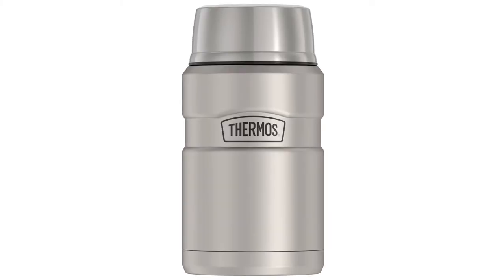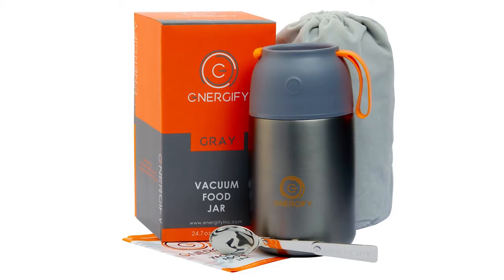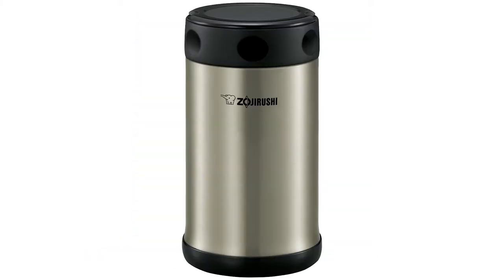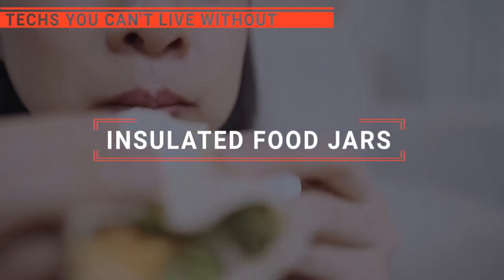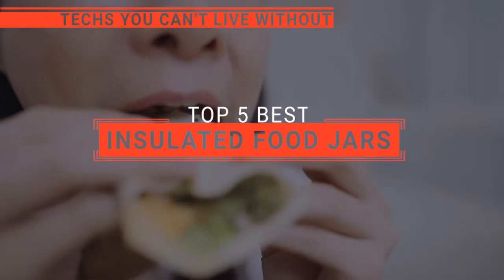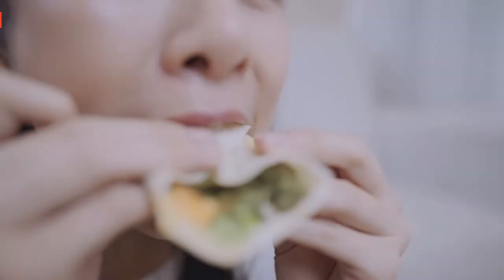The Stanley Classic? The Thermos King? Or Energify? Perhaps the Hydro Flask or the Zojirushi? Which one should you buy? In this video, we will be looking at the top 5 insulated food jars available on the market today and we'll tell you which one is best for you.